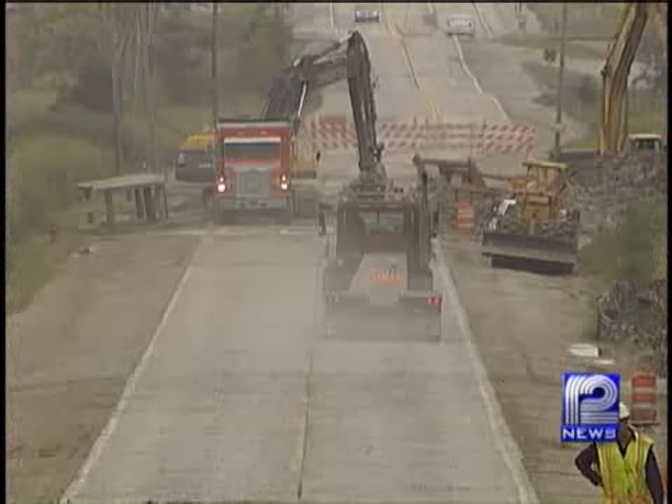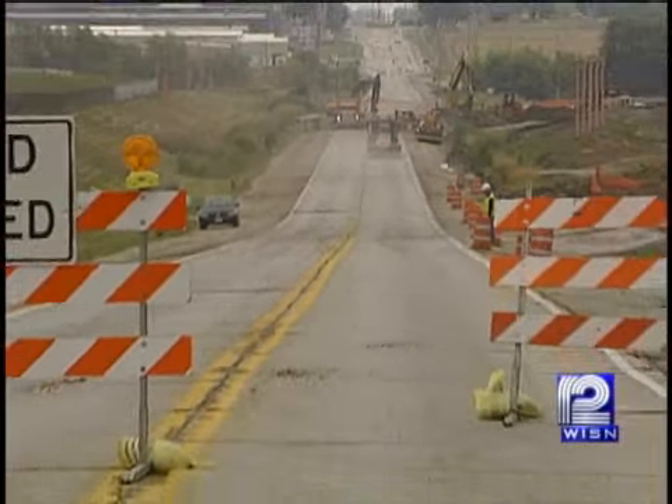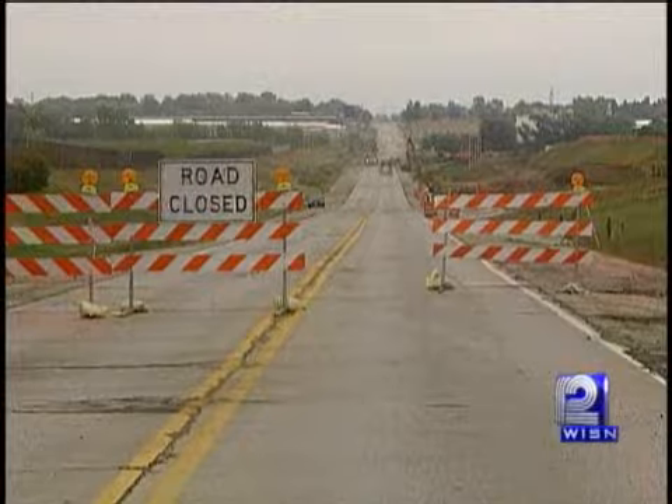However, the work at Mitchell is on schedule to wrap up a couple of years before the deadline. In Milwaukee County, Patrick Palantonio, WISN 12 News. An airport spokesperson says the project at Mitchell will cost between 55 and 60 million dollars, paid for with federal funds and stimulus dollars.